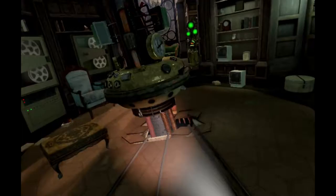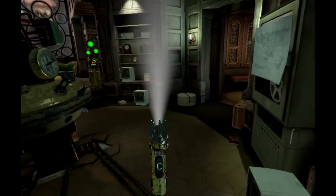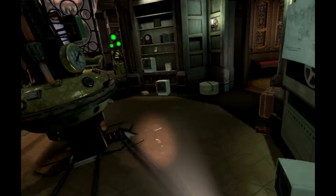Hi and welcome back to Torn. Last time we got this lovely machine working. Got ourselves a sonic screwdriver and a crazy headpiece.